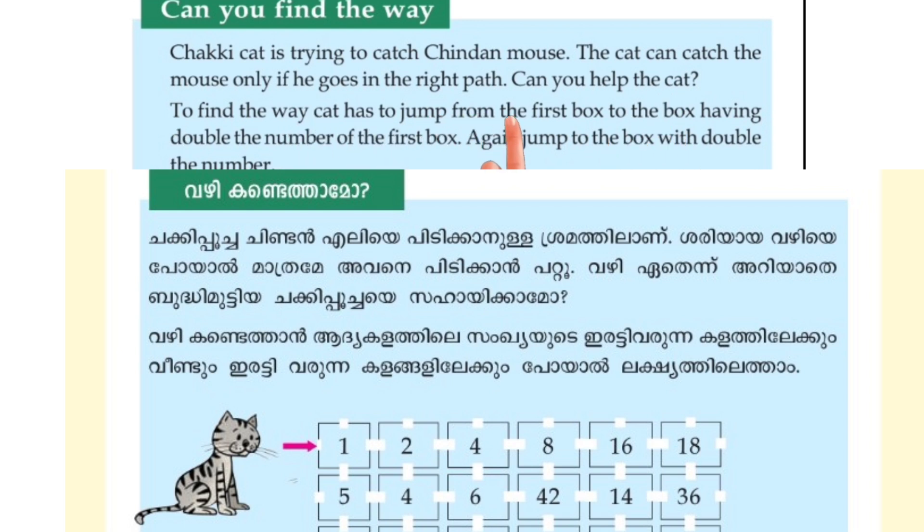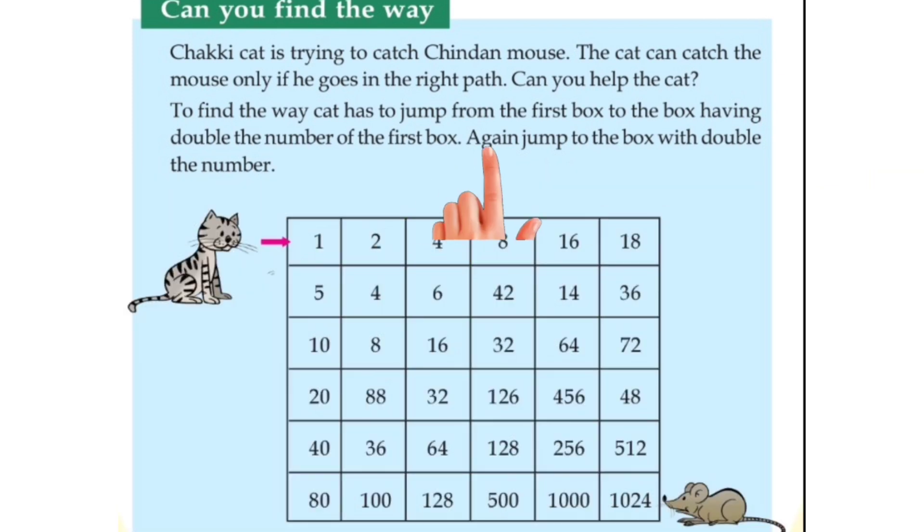To find the way, the cat has to jump from the first box to the box having double the number of the first box. Vali gandatham, ee poochah, adhiya kala thilet, saangkhayod, irettti verunna kala thilet kya anu, adhiya mpoghe indathu. Again, jump to the box with double the number. Vindum, irettti verunna kala thilet kya al, etchis thalatthu.